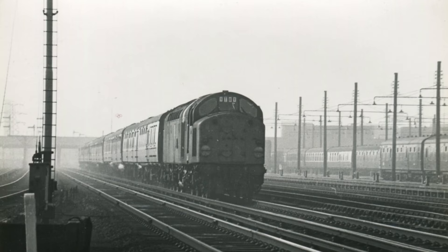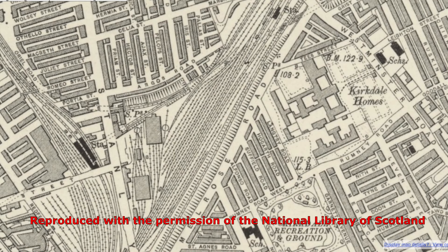In this 1960s view, we see the extensive carriage sidings at Kirkdale, used to stable and service the coaching stock on the many trains heading to and from Liverpool Exchange.